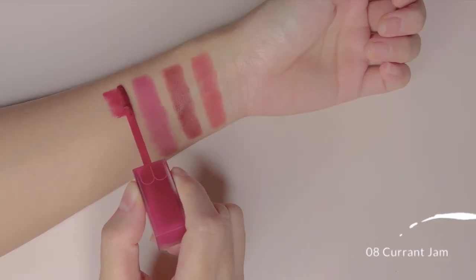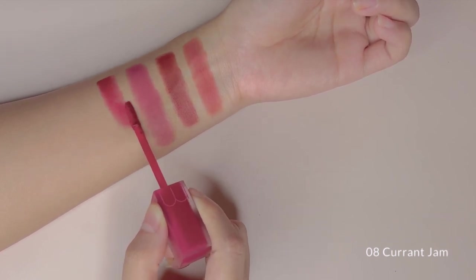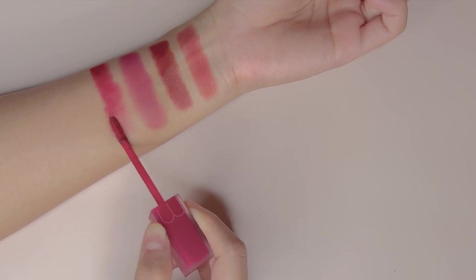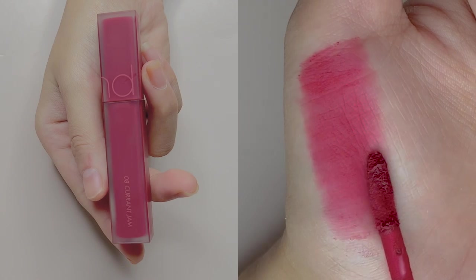The last shade we have is No.8 Karin Gem. It is a strong berry cool red that is quite toned down. This is a low chroma red, so if you are looking for a toned down red, this is just perfect.